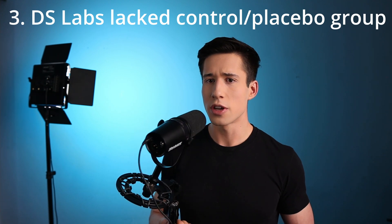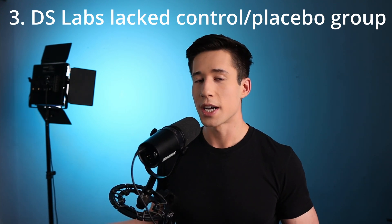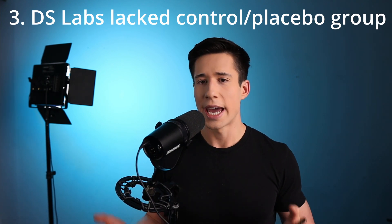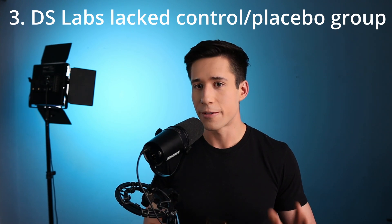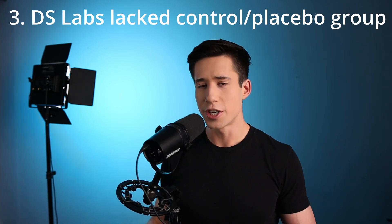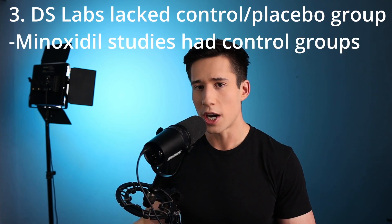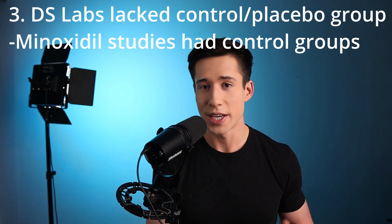Let's move on to the control group. When you're looking at an intervention and trying to determine if it's efficacious, you need a control group or placebo group, because the placebo effect is a really big problem in these types of studies. For example, if I gave someone jello and told them it would cause hair growth, a lot of the time that person would believe they did indeed experience hair growth. None of the three clinical trials done by DS Laboratories had control groups, which is very concerning. In contrast, all of minoxidil's studies have been double-blind, randomized, placebo-controlled trials that did control for the placebo effect.